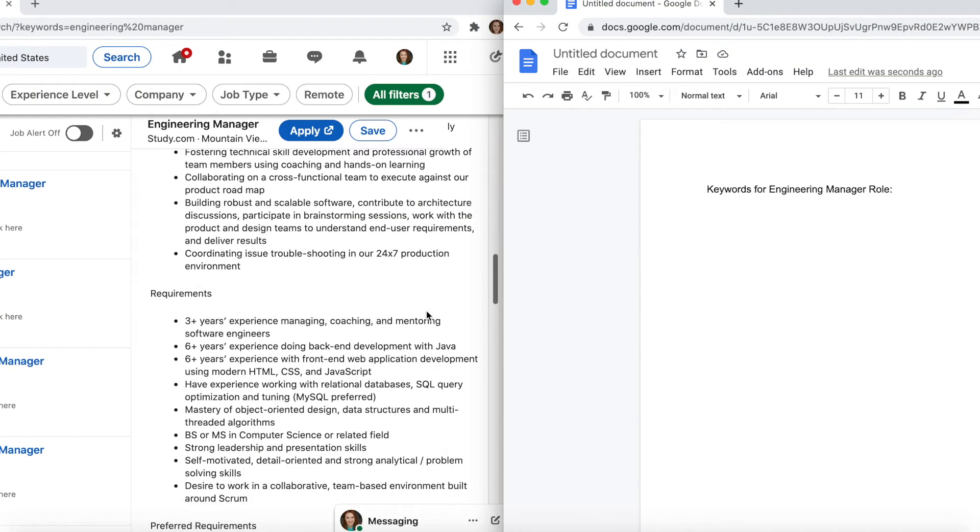First, you're going to want to read through the job description and make a list of the keywords and skills included, especially any that are repeated. You can write these down on a Google or Word document or on a slip of paper.